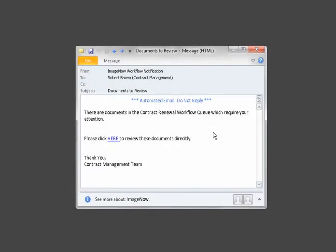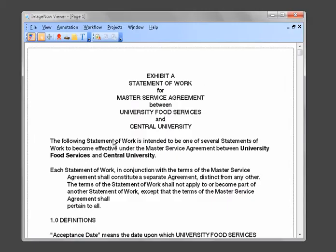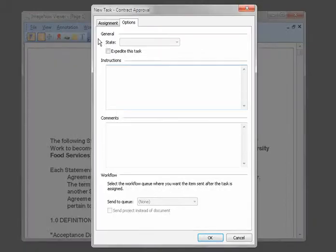Robert, the contract manager, receives an email notification that one of your dining contracts is up for renewal. Clicking the link in the email displays the active contract for residential hall dining, supplied by University Food Services. Robert creates a task for Jamie, the director of dining services, asking her to review the contract and provide any feedback.